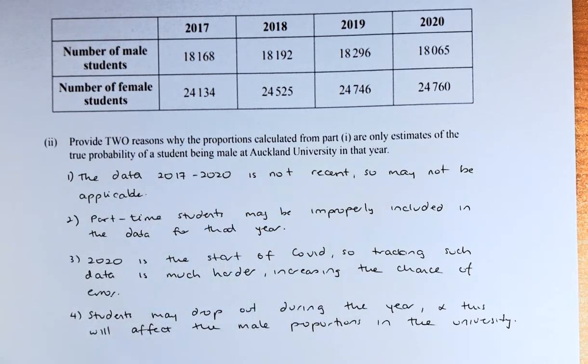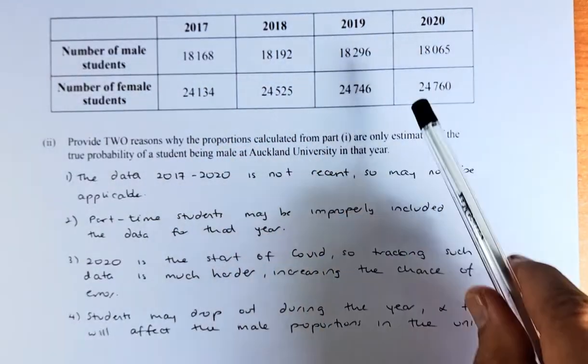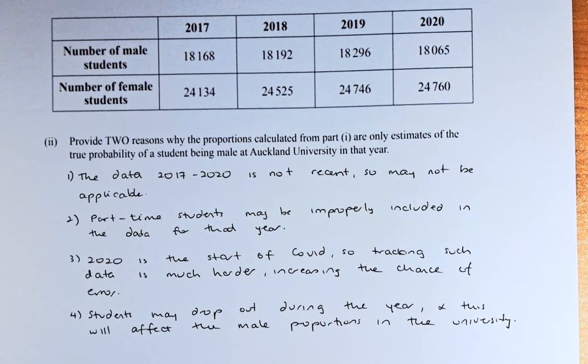First reason: the data from 2017 to 2020 is not recent, so it may not be applicable in this case. Second reason: part-time students may be improperly included in the data for the year — maybe they are part-timers who shouldn't be included. Third reason: 2020 is the year the COVID pandemic started, so tracking data during that year was more difficult, increasing the chance of error.